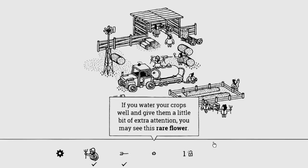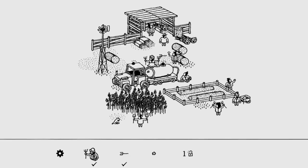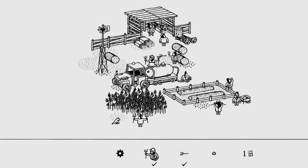If you water your crops well and give them a little bit of extra attention you may see this rare flower. Let's keep watering. I probably shouldn't have grown that because I'd have never found what-you-call-it if he was there.